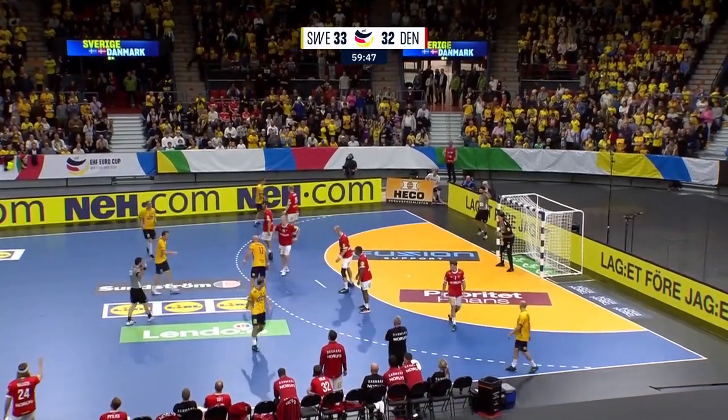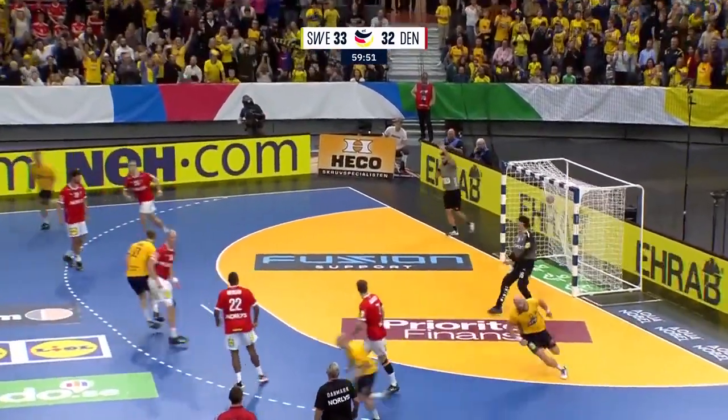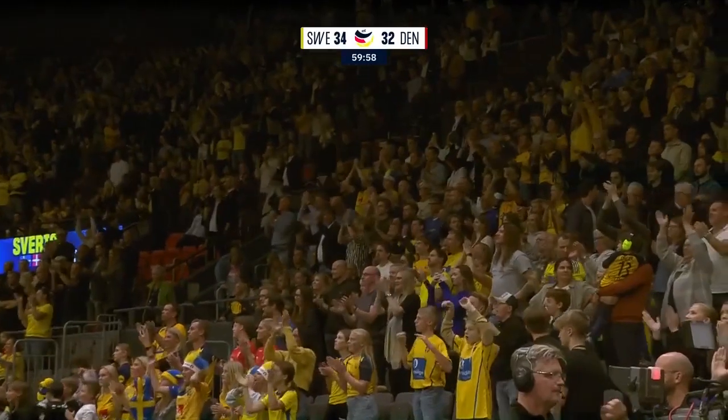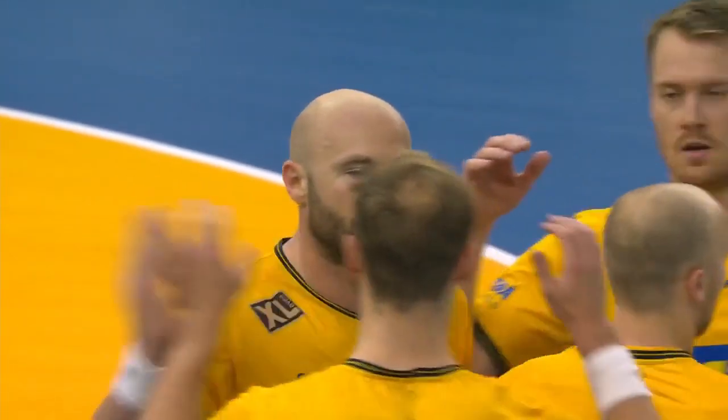Frustration for Denmark — 13 seconds left to play. Into the line and it's put away! Denmark not gonna push it here — it's too little too late, and a victory! Sangal!